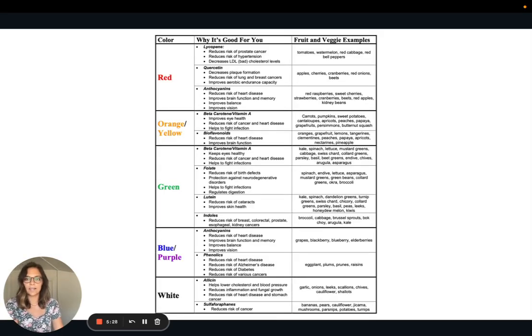Here is a graph showing the different phytochemicals found in these fruits and vegetables. For example, the phytochemicals lycopene, quercetin, and anthocyanins are what make red foods red. There are also different phytochemicals listed for orange and yellow, green, blue, purple, and white foods. I'll include a picture of this chart in the article version so you can see it a little better.